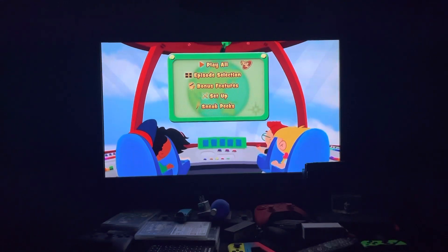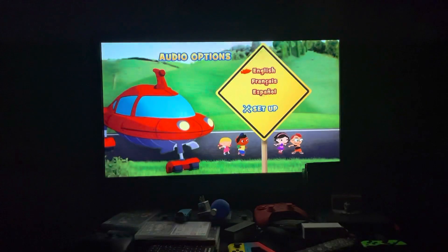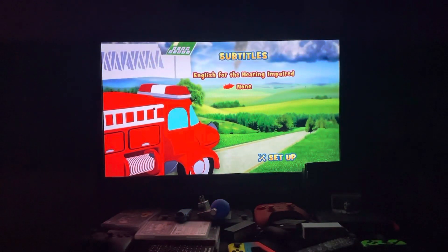Then we have Setup. First up we have Audio Options, which can be either English, French, or Spanish. Then we have Subtitles: English or None.